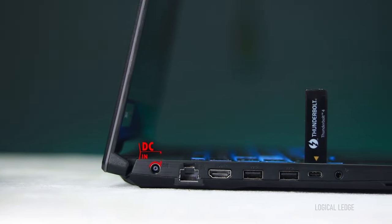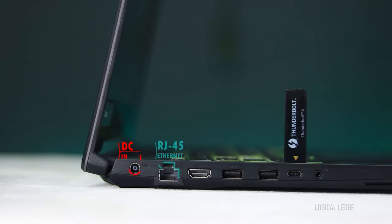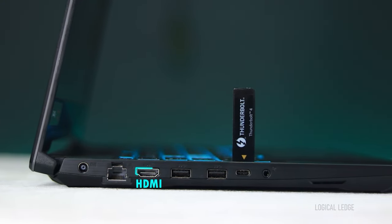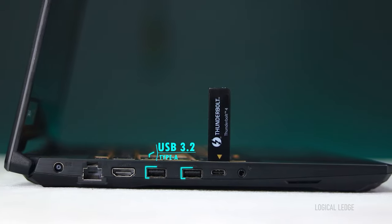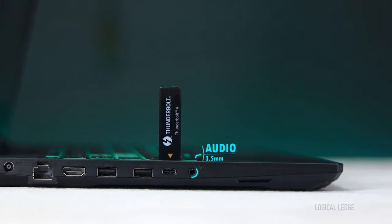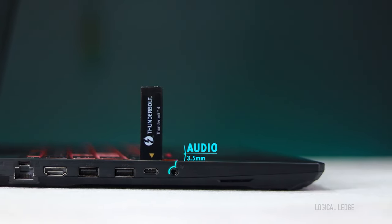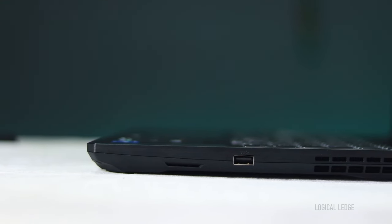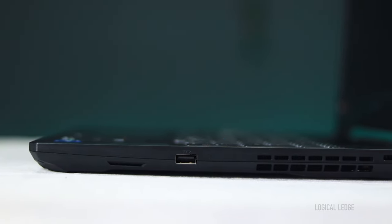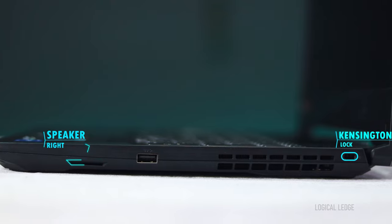For I/O ports, on the left side we have the power supply port, an RJ45 Ethernet LAN port, HDMI 2.0b, two USB 3.2 Type-A ports, a Thunderbolt 4 Type-C port, a 3.5mm combo audio jack, and the left-side speaker. On the right side there is only a USB 3.2 Type-A port, a Kensington lock, and the right-side speaker.